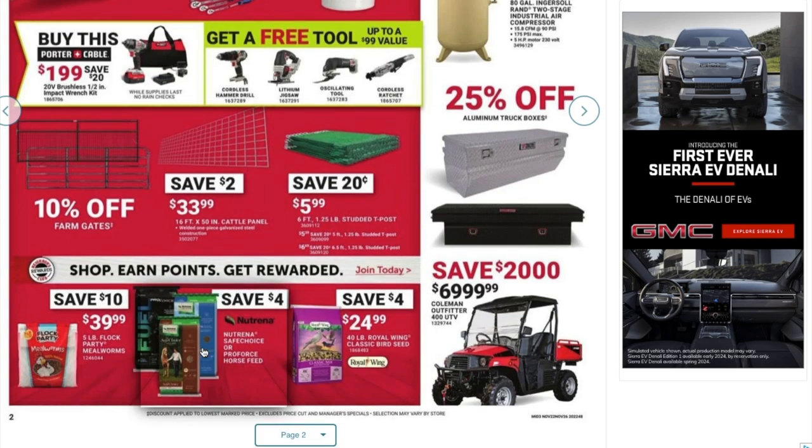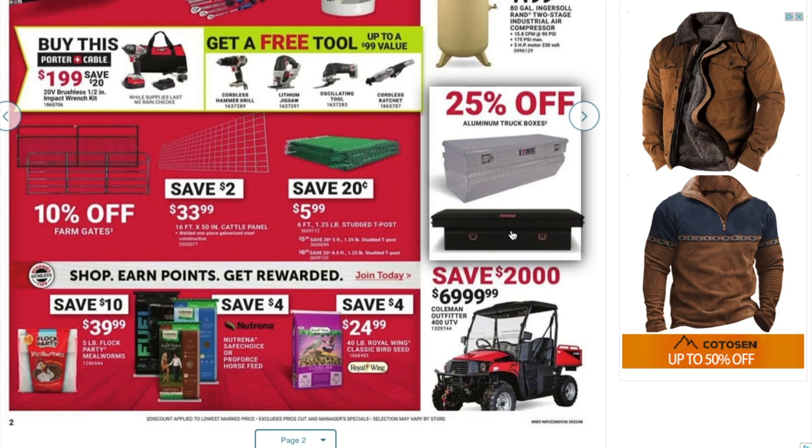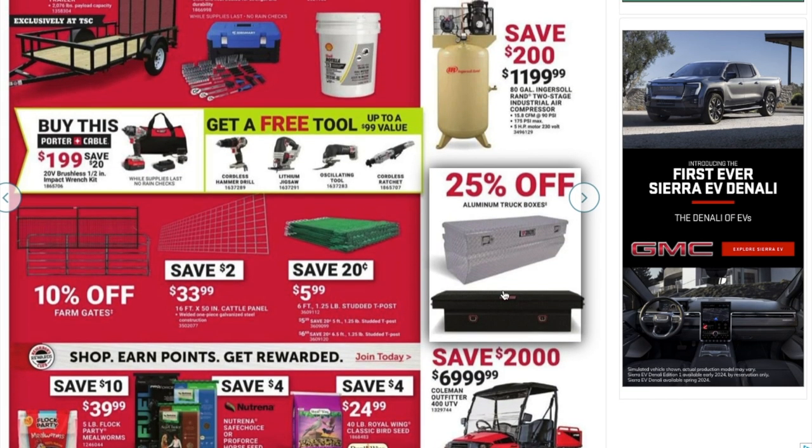There's the Coleman Outfitter UTV 400 — smaller engine — for $6,990. This is actually cheaper than Lowe's; I believe Lowe's is about $1,000 to $2,000 more for a comparable unit.